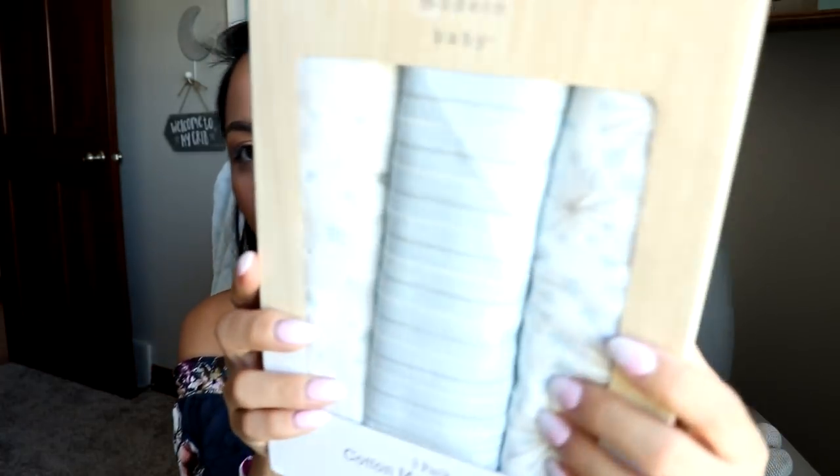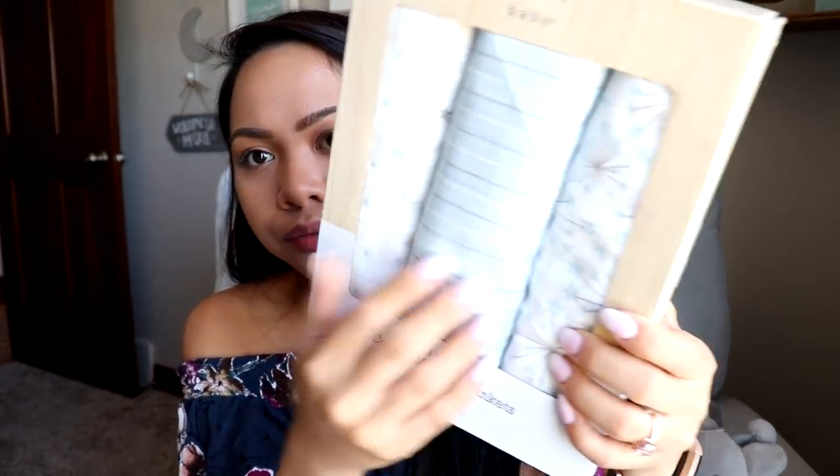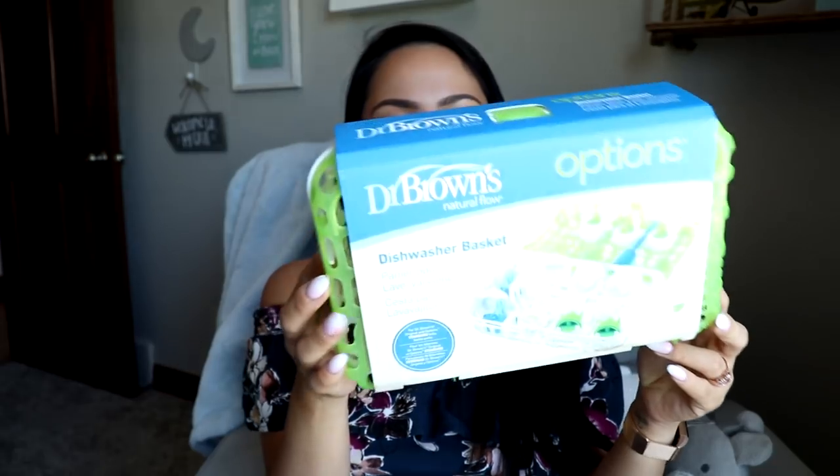I also found cotton muslin blankets on clearance for $8 at Marshall's — I only had one other set so I figured I might as well grab them. They have a really pretty blue pattern with stars and stripes. I also picked up a Dr. Brown's Natural Flow Dishwasher Basket for $5.99 — it looks pretty handy since we do have Dr. Brown's baby bottles, so you just put it in the dishwasher.